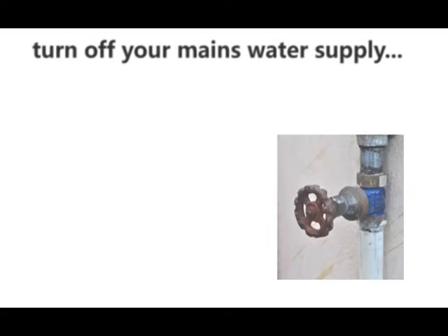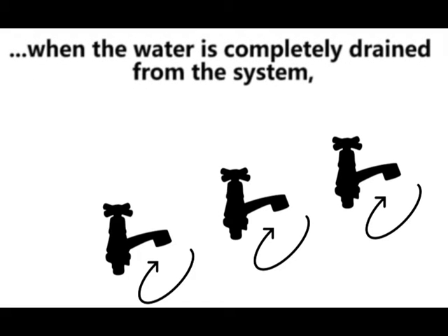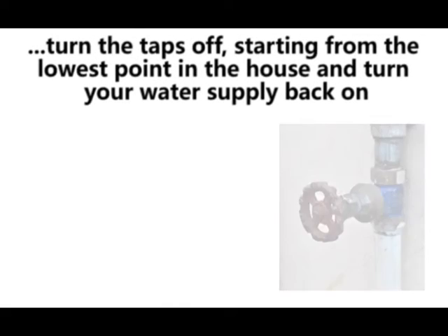So, turn off your mains water supply. Turn on all the taps in your home, starting with the highest and working down to the lowest. When the water is completely drained from the system, turn the taps off starting from the lowest point in the house and turn your water supply back on.